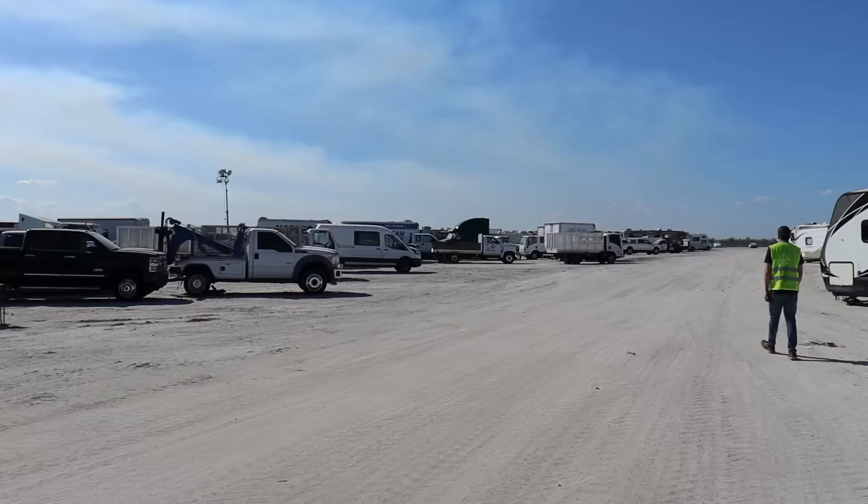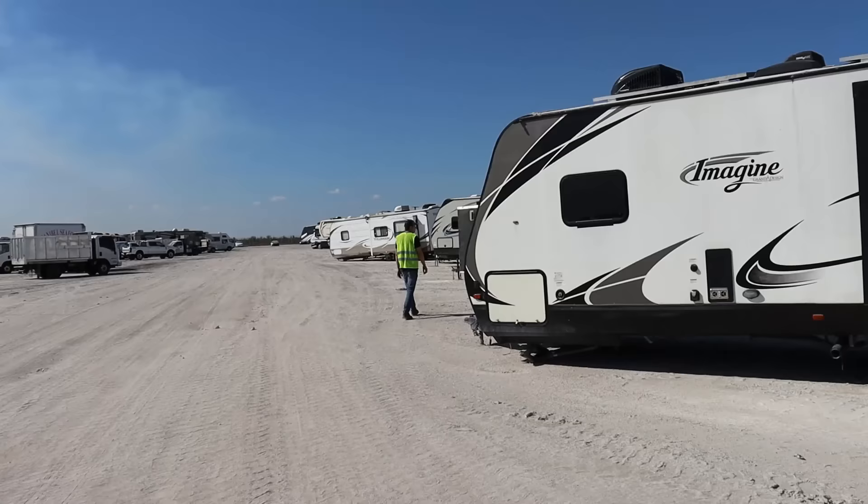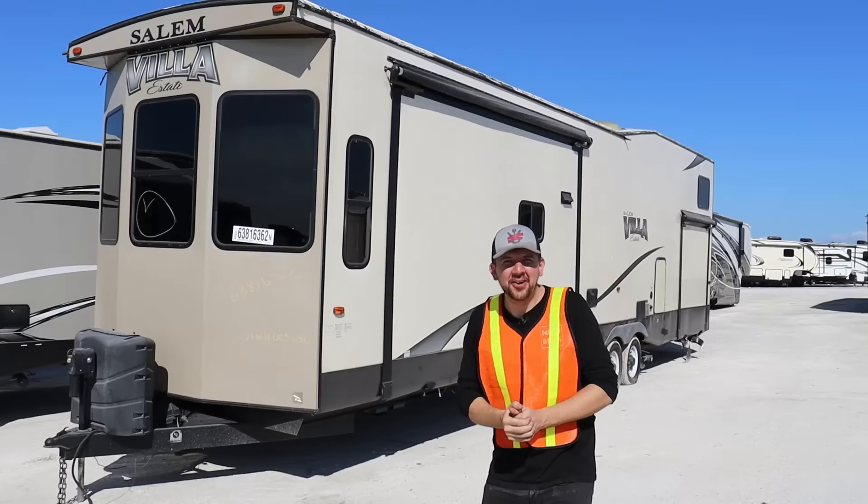Last time I came here I wasn't allowed to go inside, and this time it's also kind of hard, so make sure you call ahead because previewing vehicles is not always allowed. Every part of the yard has its own specific rules. All right, found something — here we go. This is a 2015 Forest Villa, basically a house on wheels.